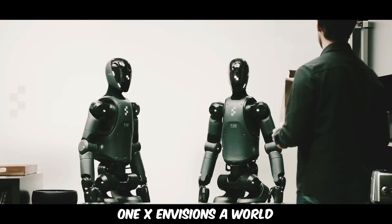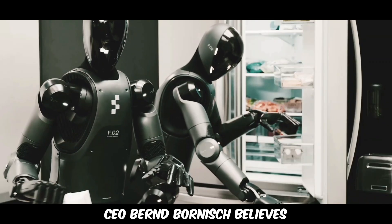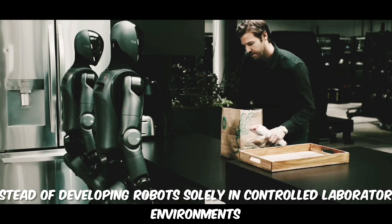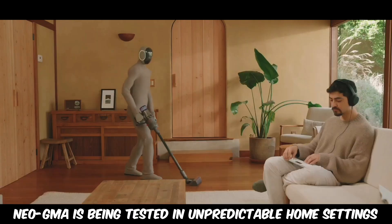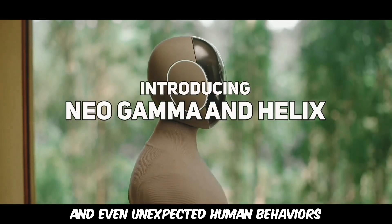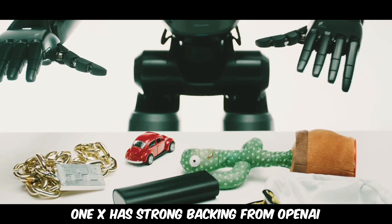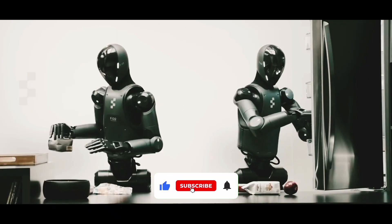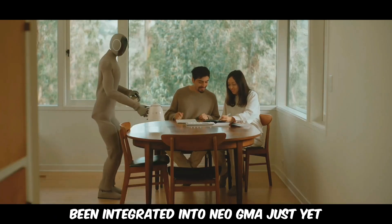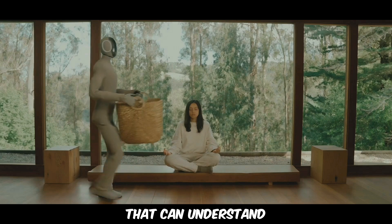One X envisions a world where humanoid robots are as common as household appliances. CEO Bernd Bornisch believes the key to making this a reality is real-world training. Instead of developing robots solely in controlled laboratory environments, Neo GMA is being tested in unpredictable home settings, where it can learn to adapt to different surfaces, lighting conditions, and even unexpected human behaviors — like a toddler suddenly deciding to poke it with a toy hammer. One X has strong backing from OpenAI and recently acquired KindHumanoid, a Bay Area startup focused on advanced robotics. Although KindHumanoid's technology hasn't been integrated into Neo GMA just yet, the company's goal is clear: create a humanoid robot with AI that can understand, respond, and physically interact with the world.